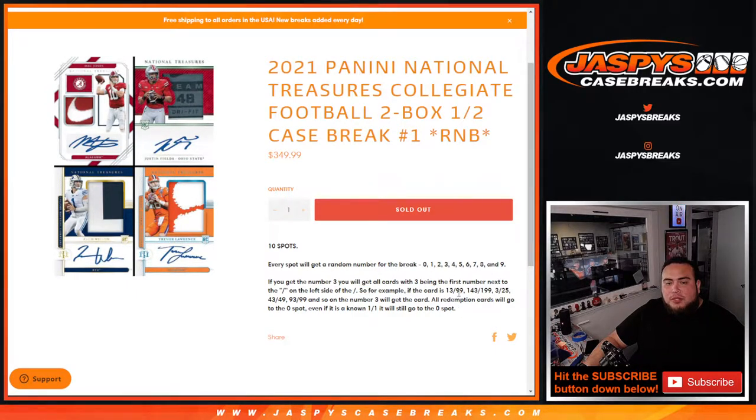Any and all redemptions go to spot zero — even if we know the redemption is a one-of-one, it's still going to go to spot zero. If there are any non-numbered cards, which I don't think there should be, we'll randomize them to the entire group. And remember guys, this has nothing to do with teams or colleges anymore — just straight up zero number. Everybody has a one-in-ten shot to get any of these cards.